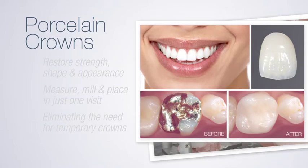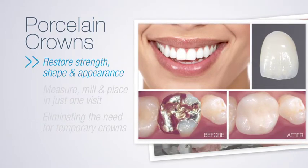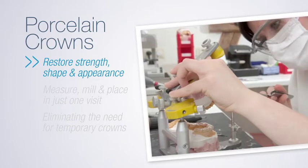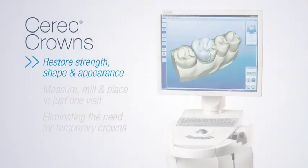One of the most common procedures, porcelain crowns, fit over teeth to restore strength, shape, and appearance. Until now, getting a crown required at least two appointments. This was because crowns were made in an off-site lab, not in the dentist's office.